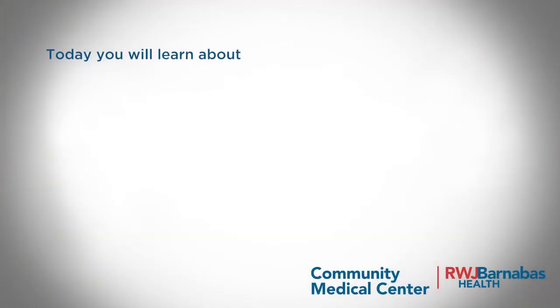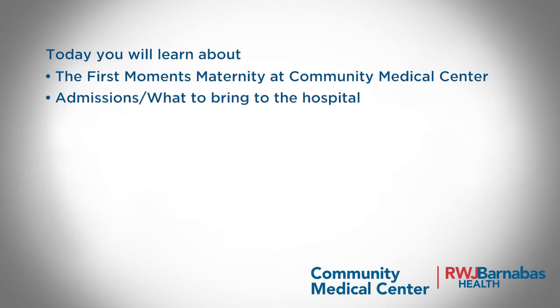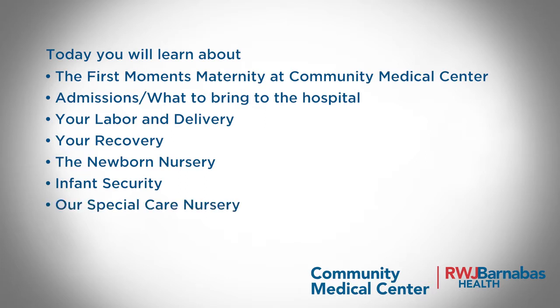Today, you will learn about the First Moments Maternity at Community Medical Center, admissions, what to bring to the hospital, your labor and delivery, your recovery, the newborn nursery, infant security, our special care nursery, and going home with your baby.